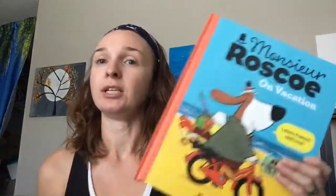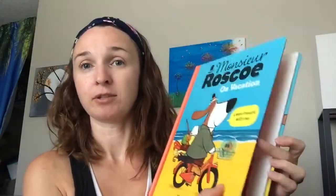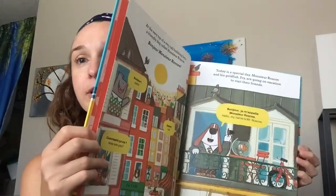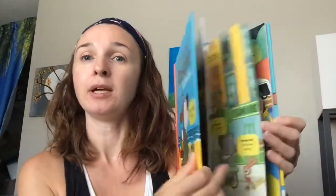The French book is the same — it's all in French with the same storyline. Mr. Roscoe and his pet fish are leaving, and it has all the French words for hello and goodbye, and all the travel-related items.